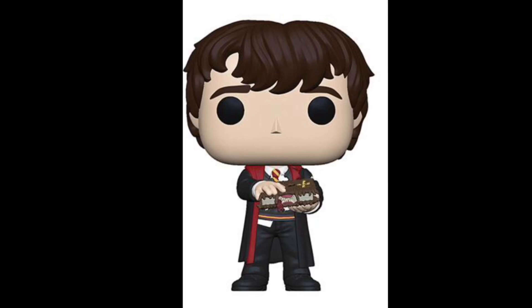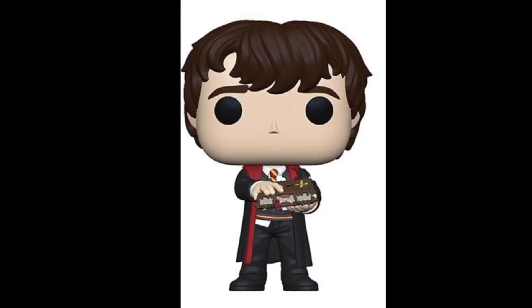Next up we have Neville with the Monster Book of Monsters. This part is from Prisoner of Azkaban — it tries to eat him when they're at Hagrid's first lesson with Buckbeak. We only have one Neville pop right now. It's not too different from the original, but it's different enough to have another one, because we haven't gotten a pop with a character holding the book yet. It's really cool to get that one because it's one of those iconic things in Harry Potter, and it's cool to see that on a pop.